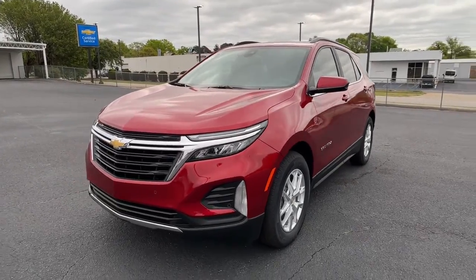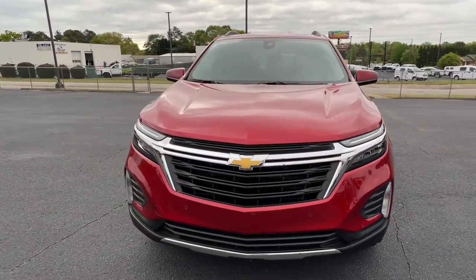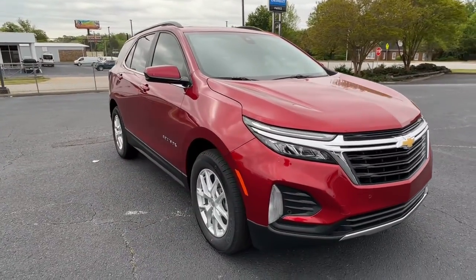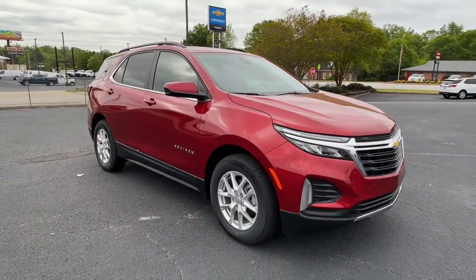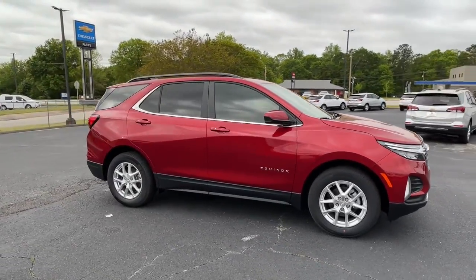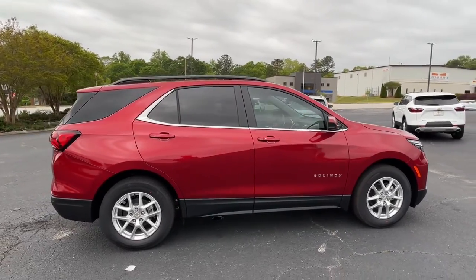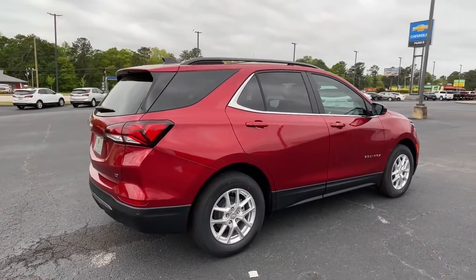You'll have love at first sight with the 2022 Chevrolet Equinox. The Equinox delivers advanced safety features, family-friendly passenger comfort, technology that keeps you connected and entertained, ample cargo space, and sculpted styling. These are just some of the great options this vehicle comes with.